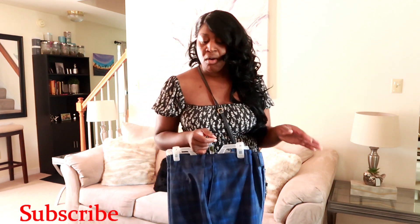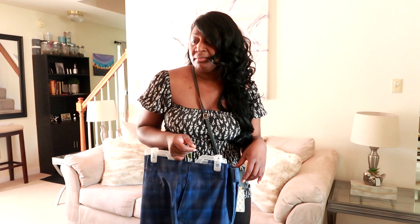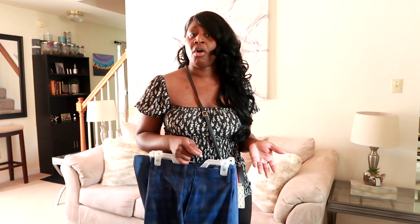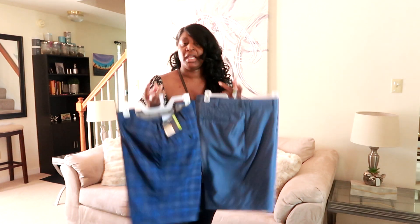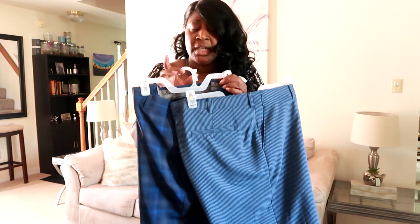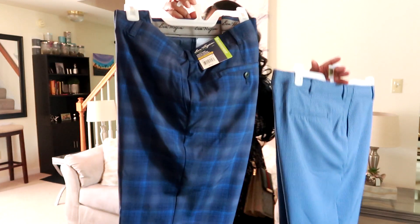Y'all know I'm always coming with a haul. I just like to share everything I'm buying because over here we bargain shop — we like to save money. First I want to show y'all these shorts that my hubby picked up from Walmart. These are so freaking cute. Normally my husband shops at Macy's because he has a really hard time finding clothing that fits him well, but he went to Walmart and found these shorts.